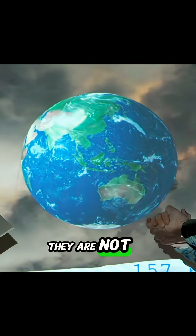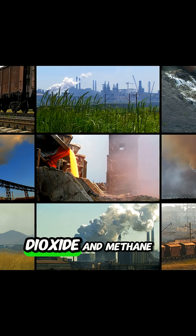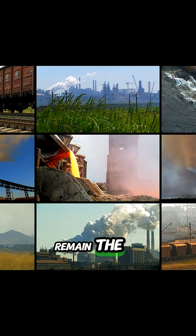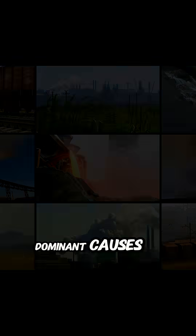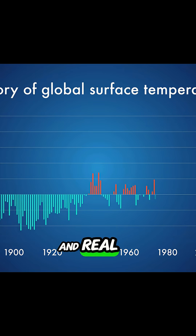They are not the primary driver of climate change. Greenhouse gases like carbon dioxide and methane remain the dominant causes. However, the warming effect of contrails is measurable and real.